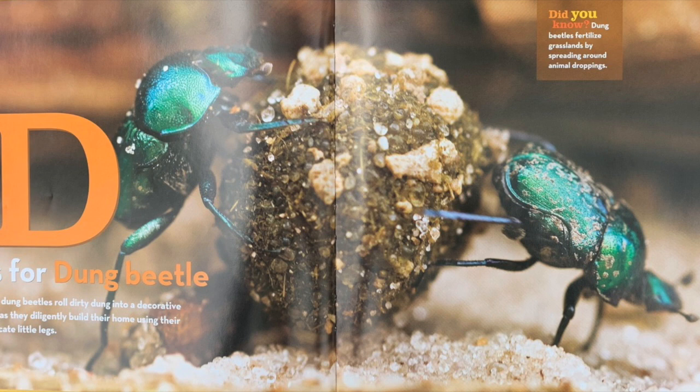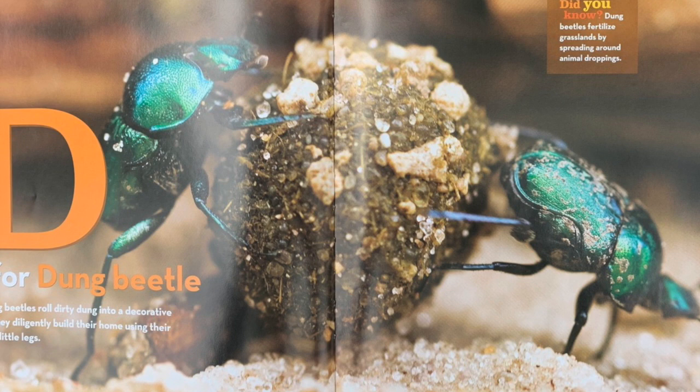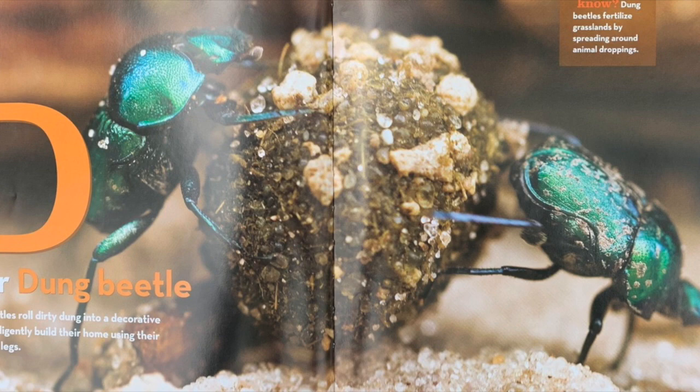D is for dung beetle. Two dung beetles roll dirty dung into a decorative ball as they diligently build their home using their delicate little legs. Did you know? Dung beetles fertilize grasslands by spreading around animal droppings.